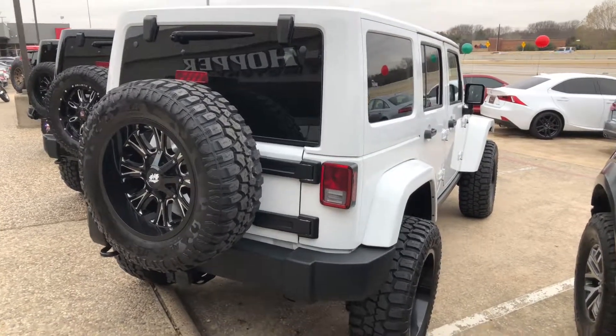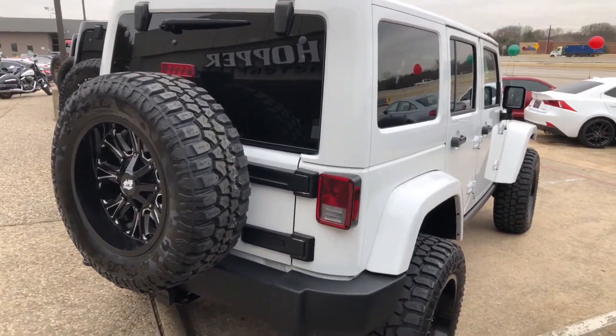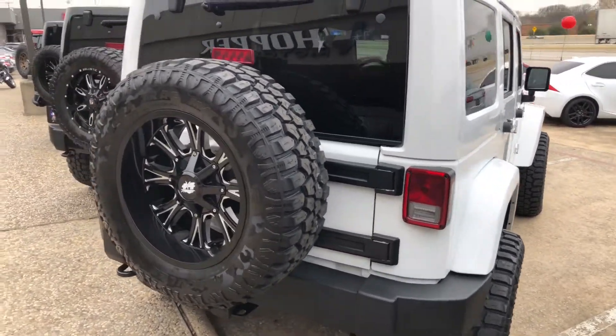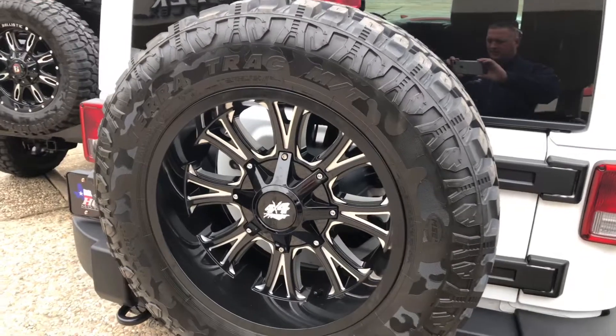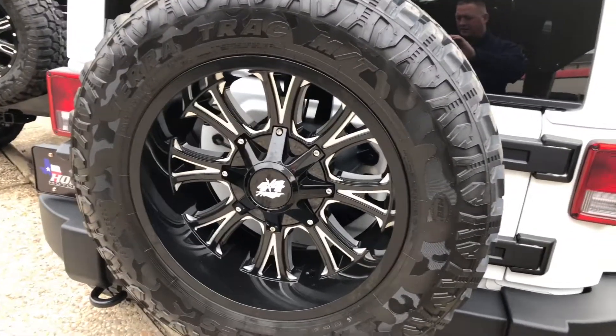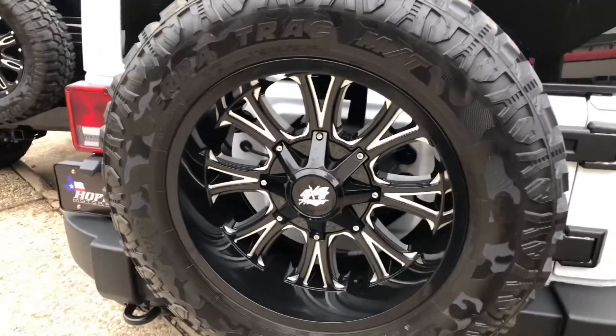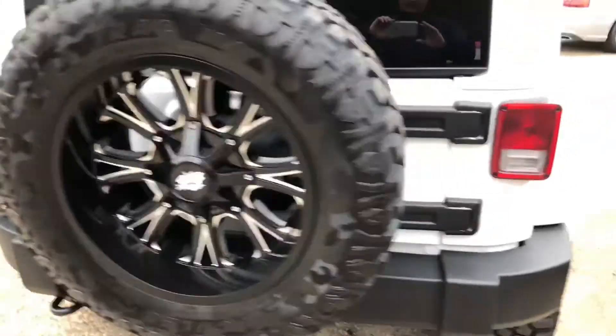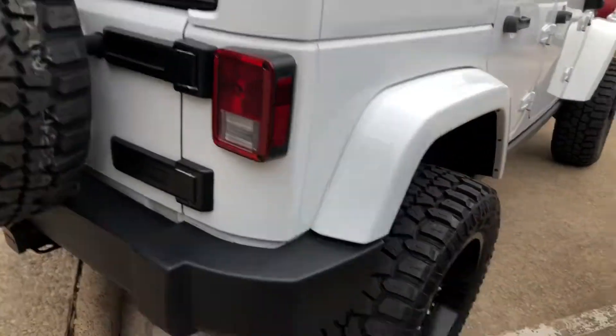Hi, this is Jason from Hopper Motorplex showing you the 2014 Jeep Rubicon. I wanted to give you a close-up view of the tire and wheel package we have on here. This is 35 inch Hercules mud terrains with 20 inch 4x4 Works wheels, all brand new.